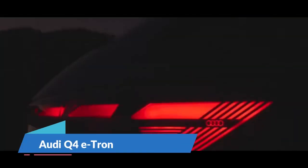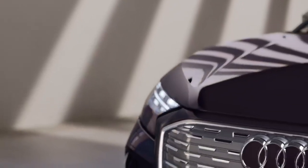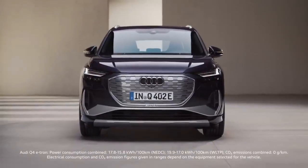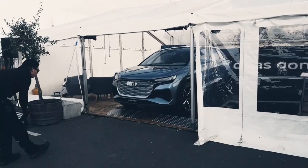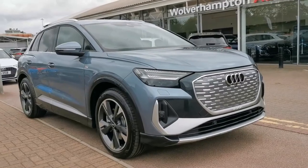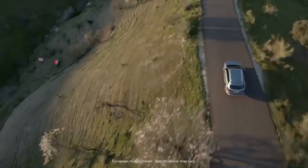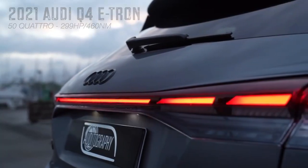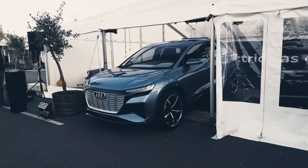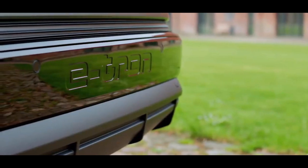Number 3: Audi Q4 e-tron. Audi is adding a luxury electric vehicle to its e-tron lineup. The Q4 e-tron is a four-door crossover built on the Volkswagen MEB platform, almost the same size as the Tesla Model Y. It's available in three trims: Q4 e-tron 40, Q4 e-tron quattro, and Q4 e-tron Sportback 50 quattro. The rear-wheel drive base model has a single 201-horsepower electric motor and a 77-kilowatt-hour battery pack, delivering 250 miles of driving range.